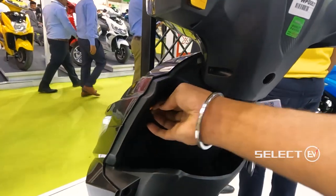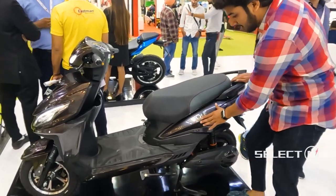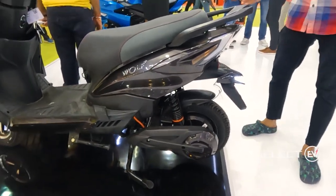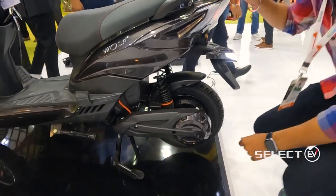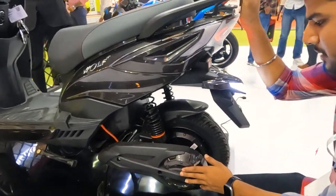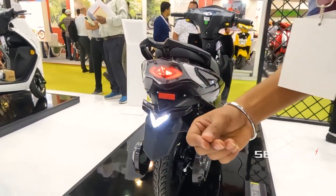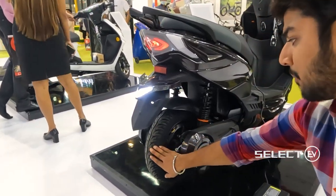This is the Wolf Plus model. The display here is also different. And the suspensions — this is completely hydraulic suspension, which gives a great ride experience. The back side design is also very different, and here is the design of the light — a different and stylish design.